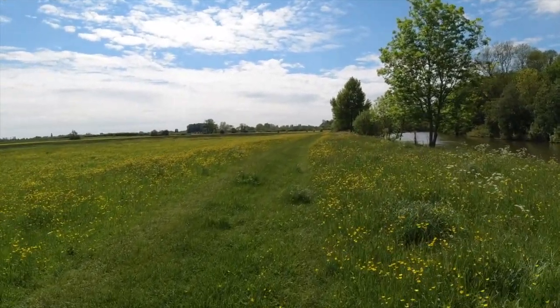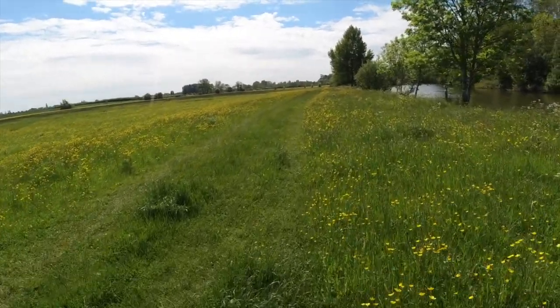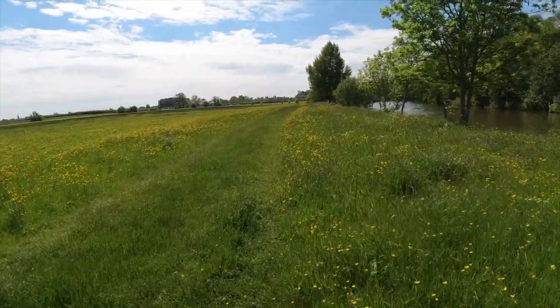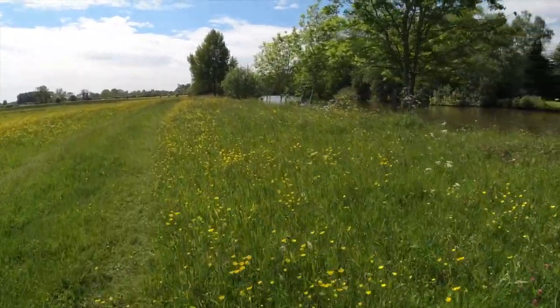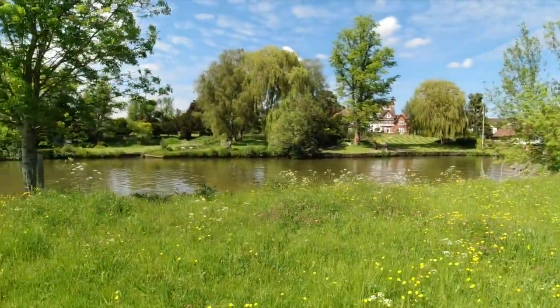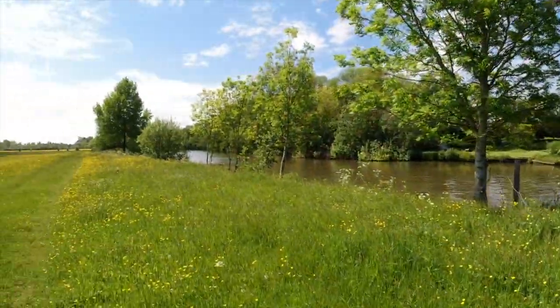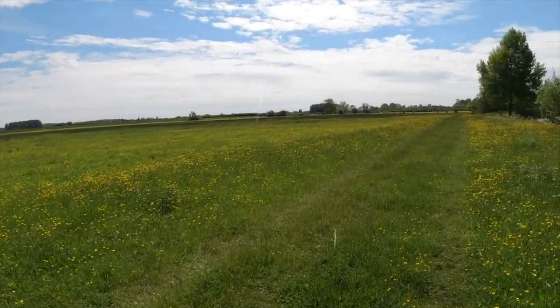Absolutely beautiful day today. Must be over 20 degrees. Beautiful sunshine. Look at this meadow — look at these buttercups. Absolutely idyllic by the river. Look at the places you see on this walk. It's a lovely stretch — a lot of open meadow on this stretch, in fact it's mainly open meadow like this. There's a nice new summer house on the river.